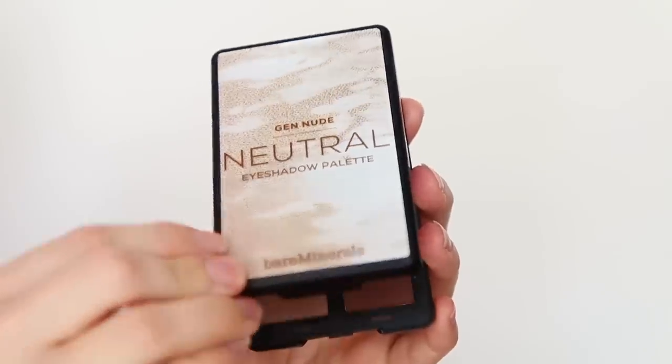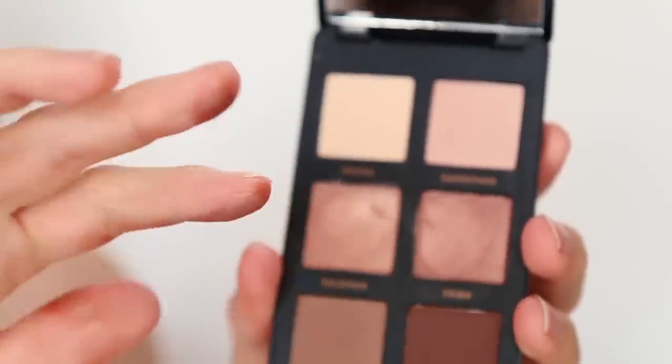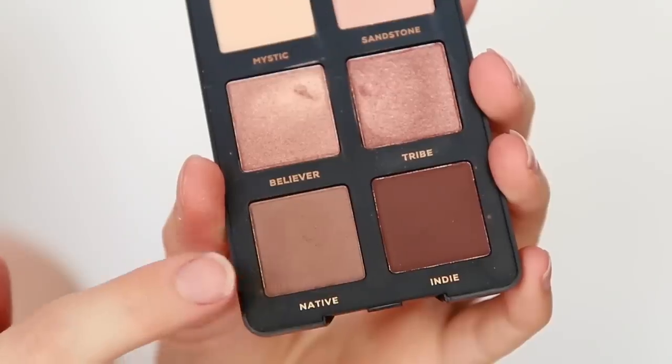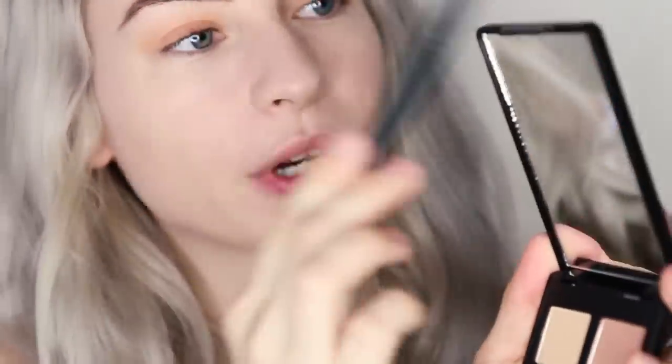Next it's time for eyeshadow and I love this palette — it's the Gen Nude Neutral Eyeshadow Palette. It contains such a nice mix of shimmers and mattes for an everyday look or a smoky brown look. I'm going to start with Native, which is a really nice matte taupey brown. I'm using this with my blender brush, picking up a little bit of product, tapping the excess off, and just working that into the outer crease of my eye to add a little bit of smokiness. This colour works so beautifully with that orange primer.